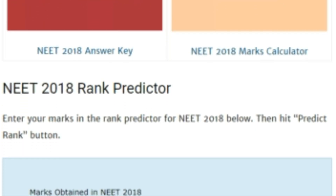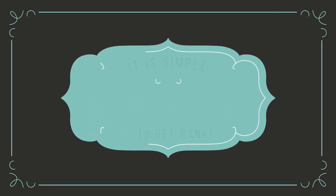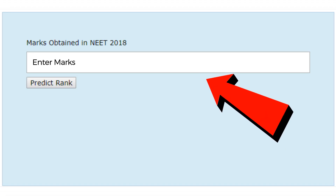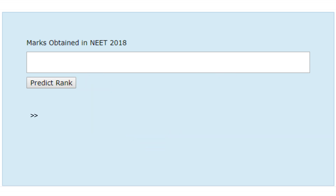Here you will enter marks out of 720 and click on the 'Predict Rank' button. You don't have to register or do anything else — just enter marks and get your predicted rank. This is the easiest one to use. As soon as you have entered your marks and clicked on the predict rank button, the rank predicted for you appears on the screen.